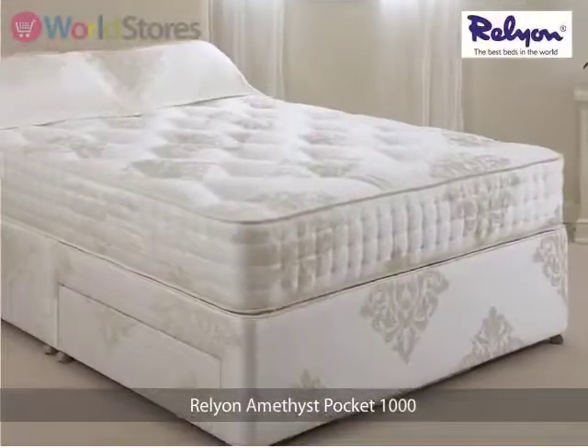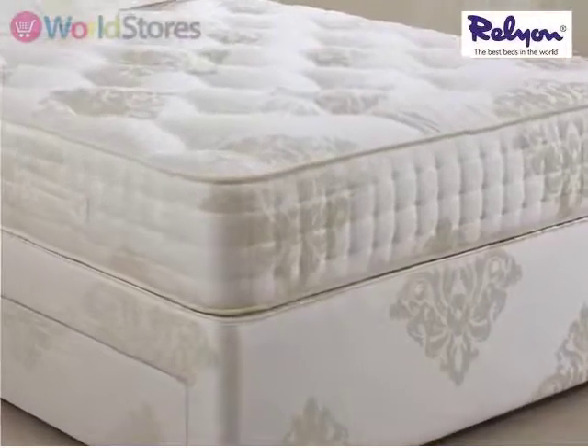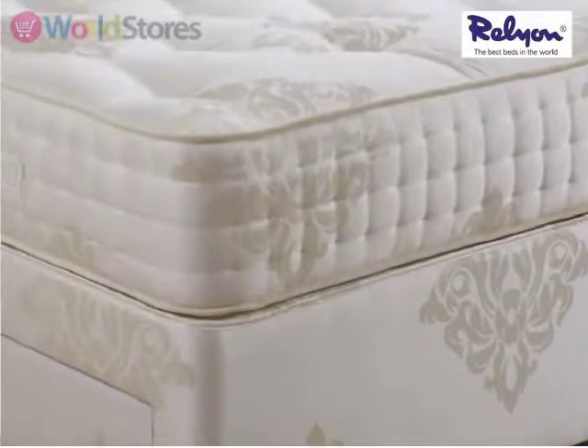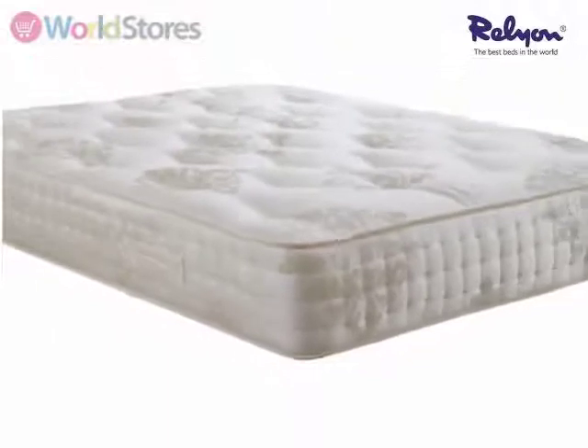We are proud to bring you the Amethyst Pocket 1000 Mattress from Relial, a world leading mattress manufacturer. Containing 1000 pocket springs, topped with a layer of hypoallergenic reflex foam and covered in the finest Belgian damask.